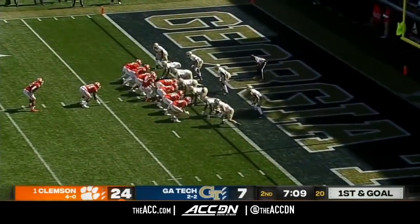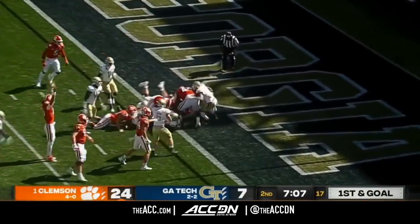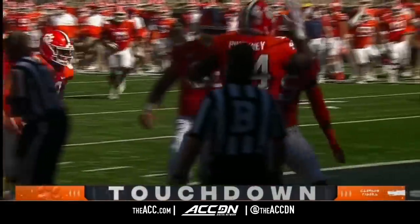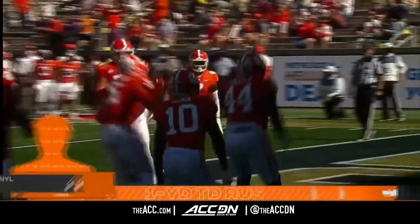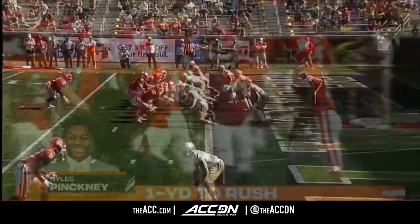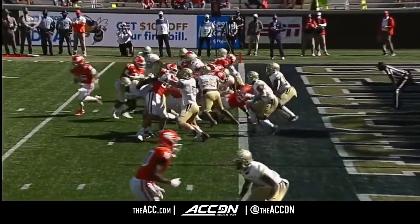Brian Brzee, the true freshman defensive tackle, he'll be the fake. Niles Pinckney instead — a 300-pound defensive tackle — takes the handoff at fullback. Try to tackle him — they can't. It's a touchdown. It helps when you move people like that, and then what do you tell the linebacker? Hey man, go stop those 300 pounds.